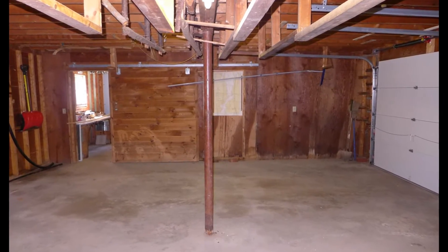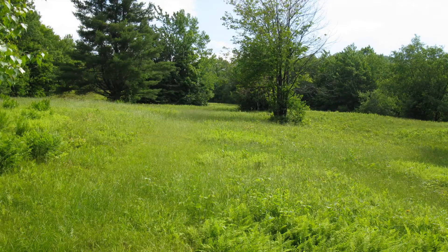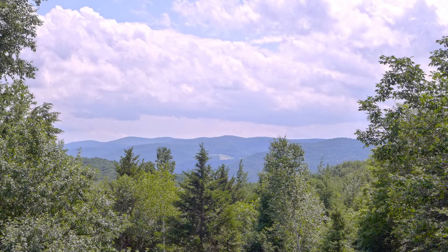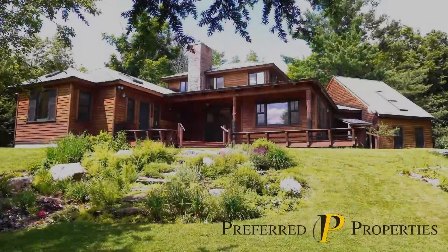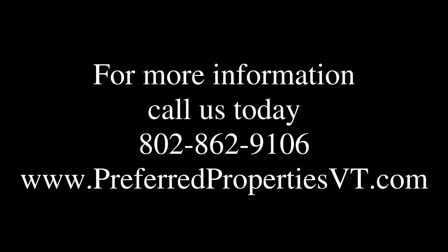There is plenty of storage and a workspace in the oversized two-bay garage with heated workshop. Finally, there is great upper pasture land with stunning views, two streams, and a barn.